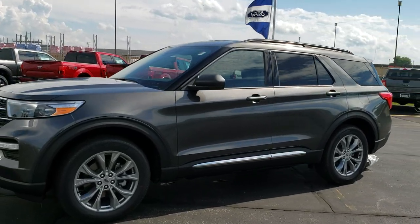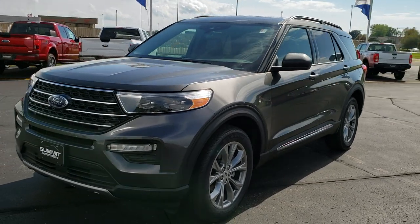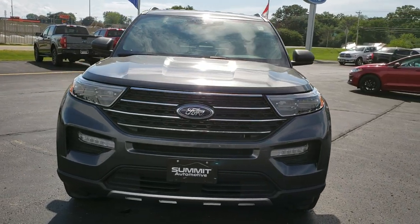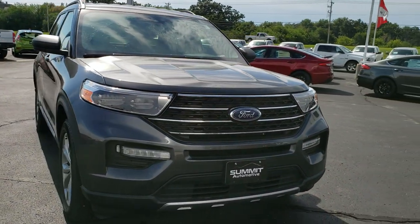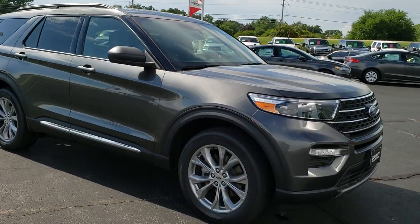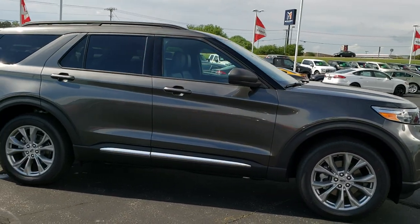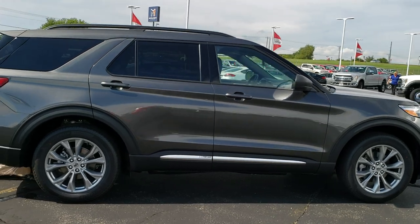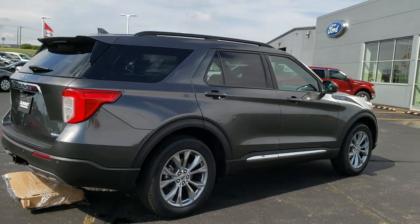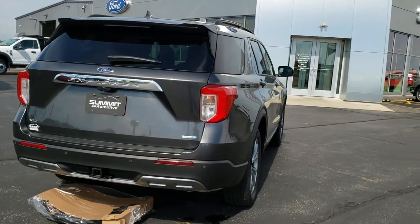This is stock number 20F105. We are here at Summit Ford in Beaver Dam, Wisconsin, your new and used Ford headquarters. Today we are checking out the all new redesigned 2020 Ford Explorer. We're going to do a walk around of this particular Explorer from a ways away, so you can see the light reflecting off all the different angles of the vehicle and get a good idea of the overall styling cues.